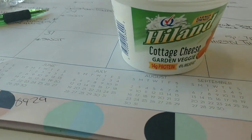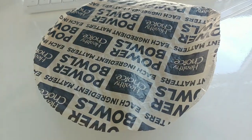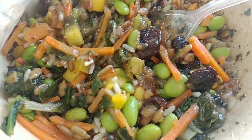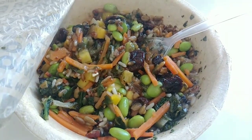This will be a repeat purchase for me — Highland Cottage Cheese Garden Veggie. It's the bomb dot com. Here's the Garden Veggie Power Bowl — look at that, looks good. Two thumbs up. That's good, y'all.